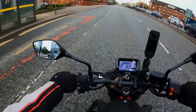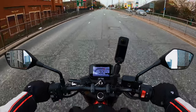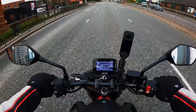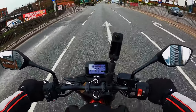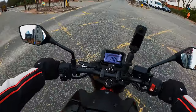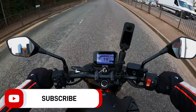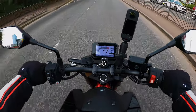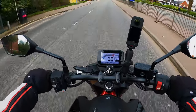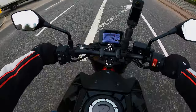I have read reports of the throttle being a bit snatchy at low speeds. I suppose it does feel like an on/off switch, but it depends how you ride it — I've not felt it being snatchy at low speeds at all. I did a roll on from third gear at around 15-20 miles an hour — it chugged a bit but was soon up to speed, not a problem. It's a very nice engine.